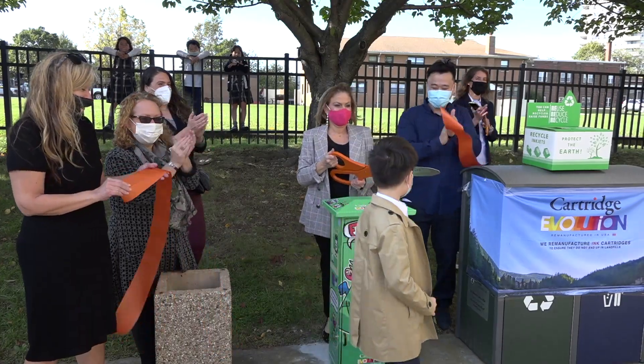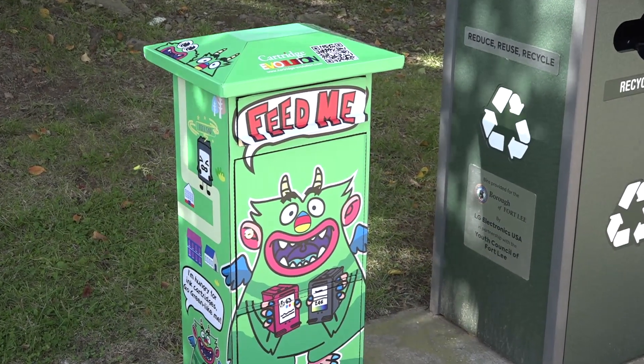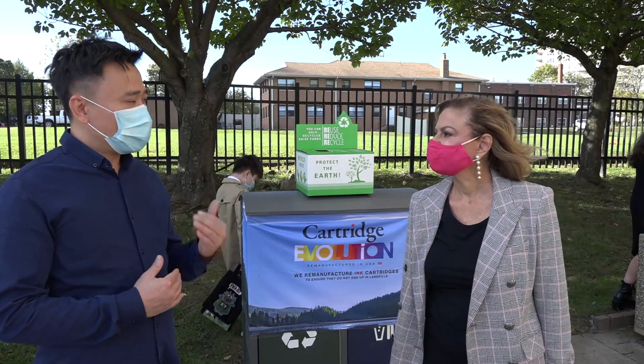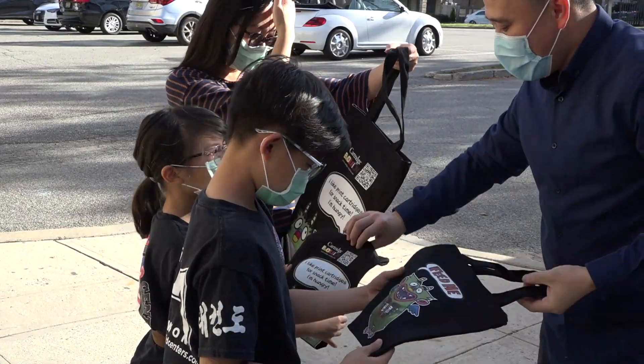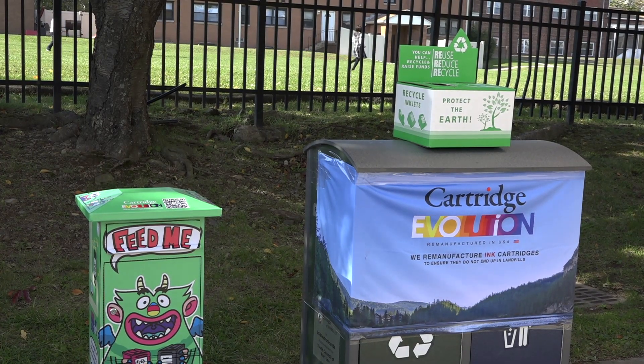Today we cut the ribbon at the Fort Lee Library for a recycling container for cartridges from ink printers. This is the brainchild of Mr. Wyman Ju, who owns Cartridge Evolution, a company based in Brooklyn. Fort Lee is the first to have it and we're going to have them all over town.